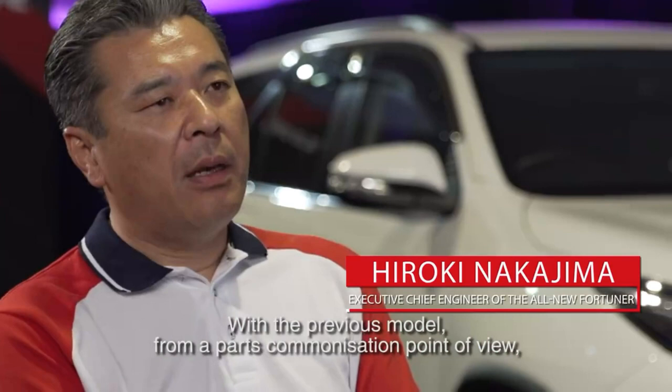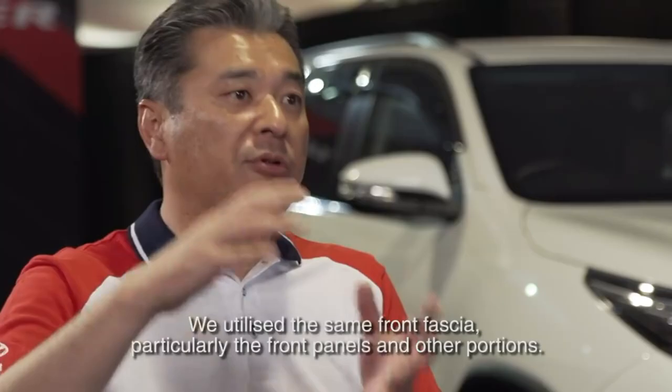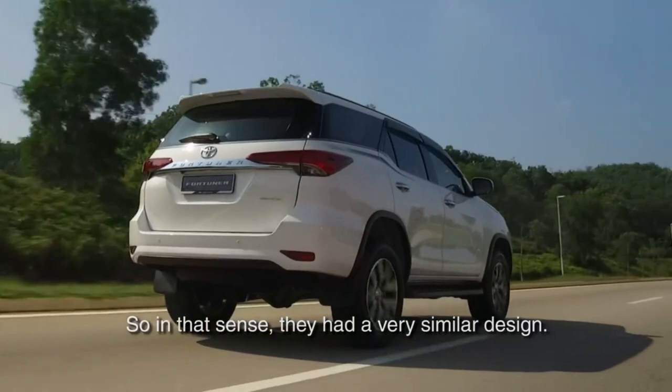As you may know, the previous Hilux and Fortuner, from a parts commonization point of view, completely utilize the same front mask, particularly on the hood panel and some other portions. So in that sense, very similar style design on the front facial compared with the previous Fortuner and Hilux.